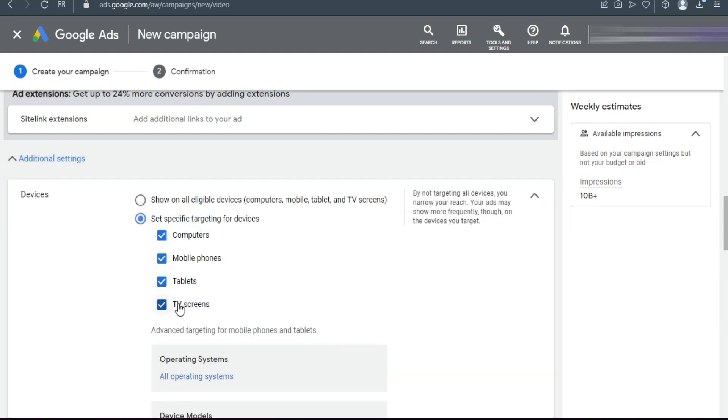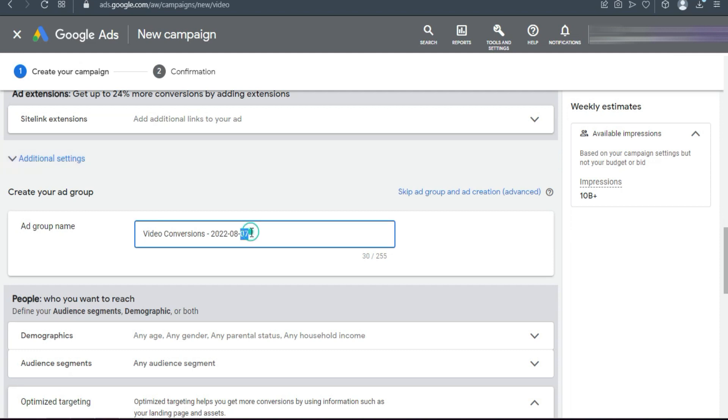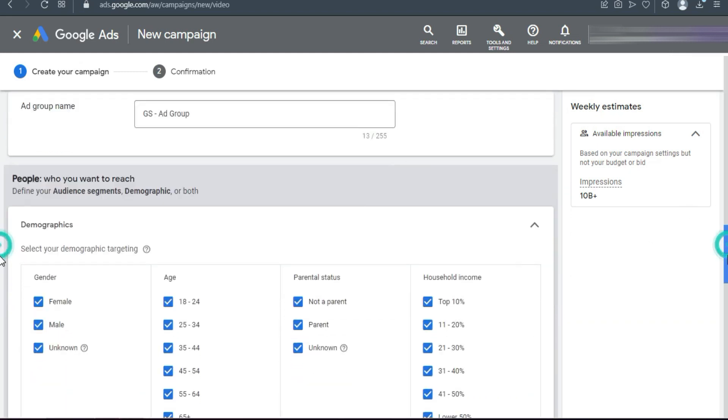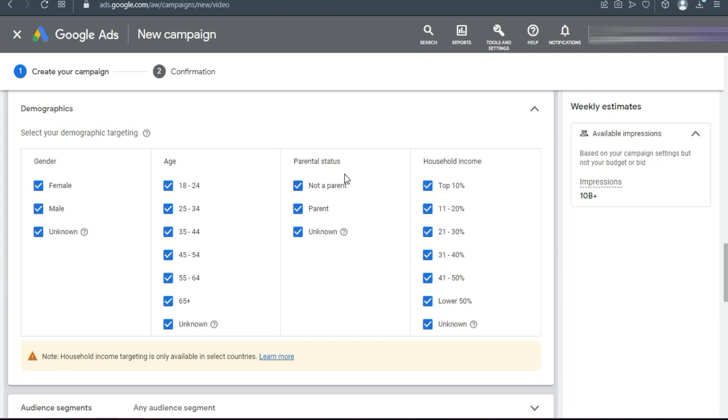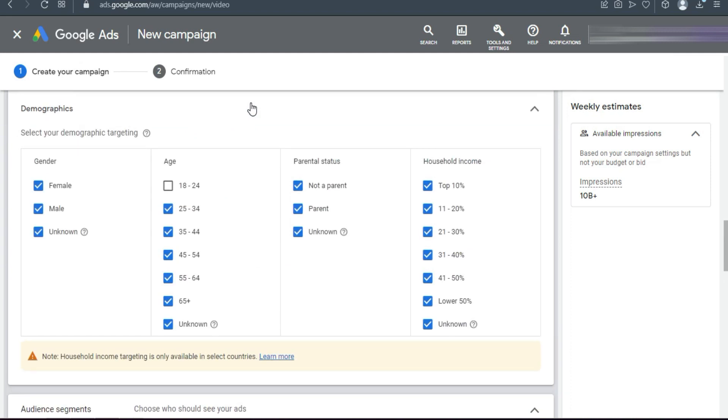Uncheck live streams and embedded YouTube videos so your ad only runs in standard placements. Under Additional Settings, uncheck TV screens in device targeting. For the ad group name, I'm using 'Genius Script Ad'. For demographics, since this is a personal development offer and both male and female buy, I'm keeping all genders but unchecking the 18-to-24 age group, starting from 25 and above.